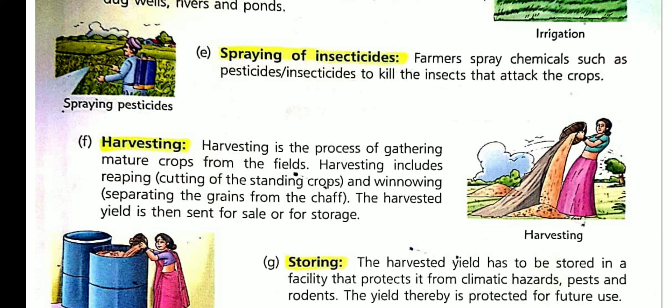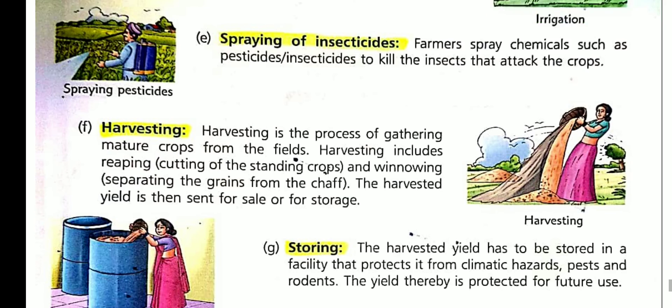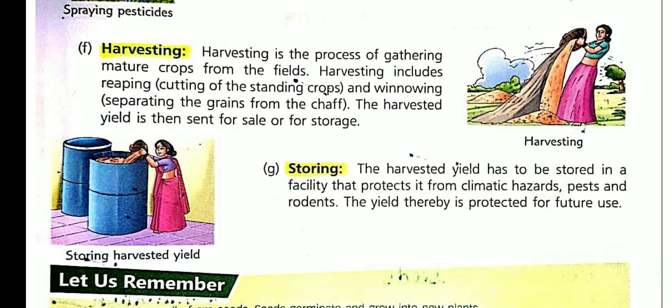After harvesting, the crop has to be stored. It is a great challenge to store the harvested crop. Farmers need huge, airy rooms to store the crop. The stored crop also needs protection from pests, rodents, and climatic hazards like rain and storms.